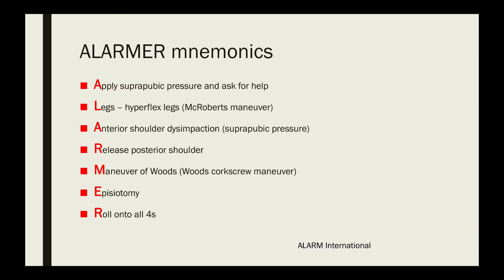The last mnemonic is ALARMER: A — Apply suprapubic pressure and Ask for help; L — Legs, hyperflex in McRoberts maneuver; A — Anterior shoulder disimpaction or suprapubic pressure; R — Release the posterior shoulder; M — Maneuver of Woods, the corkscrew maneuver; E — Episiotomy; R — Roll onto all fours.